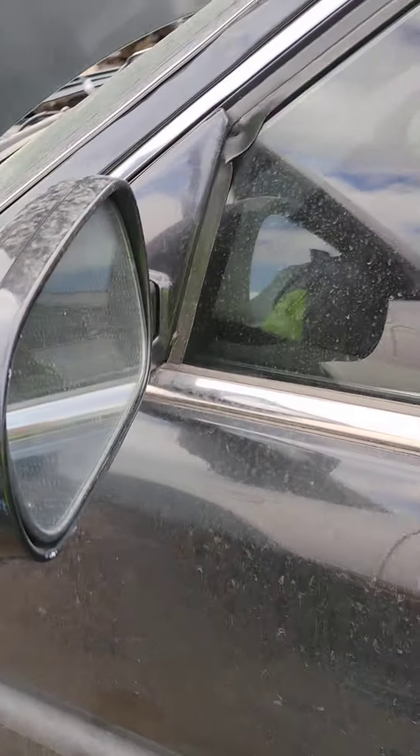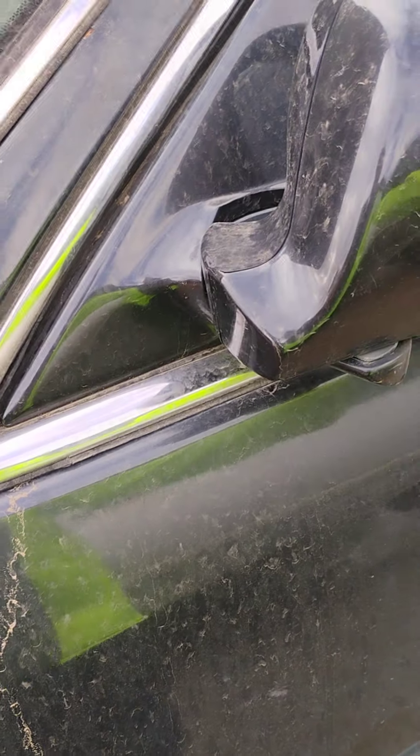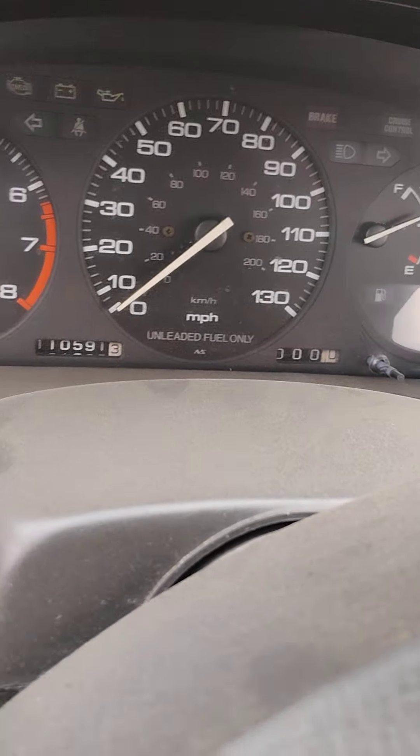Nice little mirror — discontinued. Only 110 on the clock. Automatic. It's a nice cluster though.